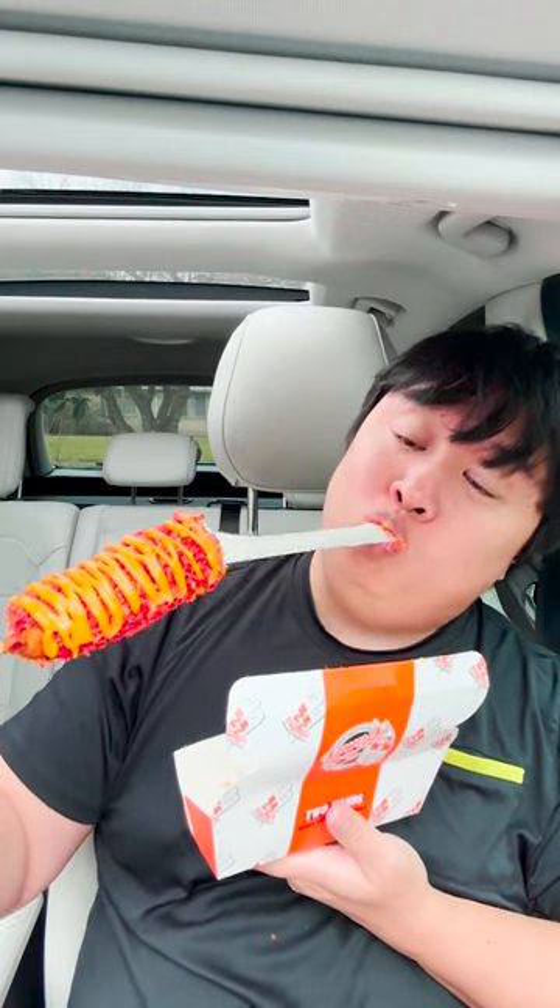First off we're starting with their spicy dogs — this is what it looks like. Oh my lord, did y'all see that cheese pull? That was insane! Flavor-wise it's not bad — gooey, delicious, cheese is melted properly, outside battered nice and crisp, inside soft and fluffy, and you also got the hot Cheeto dust all over which gives a nice little kick which I absolutely love!